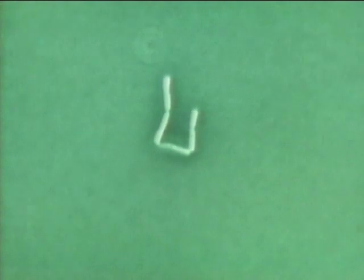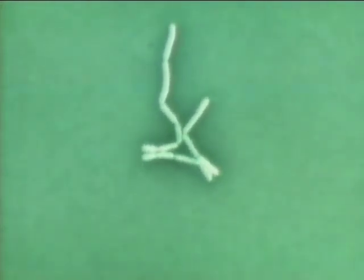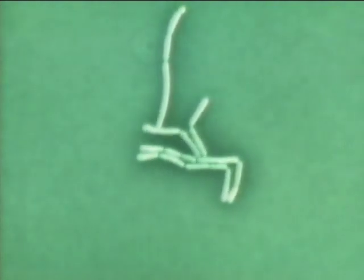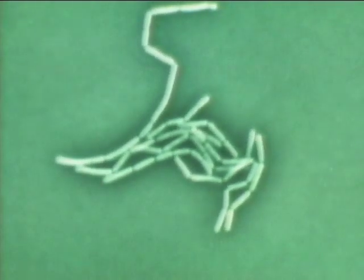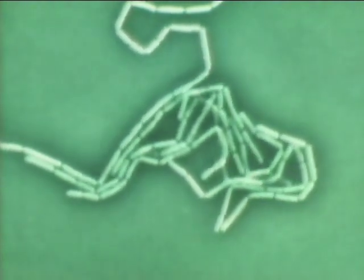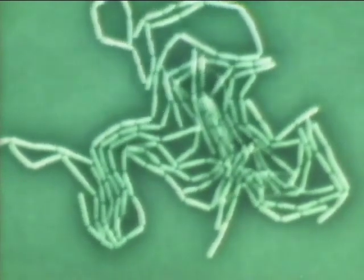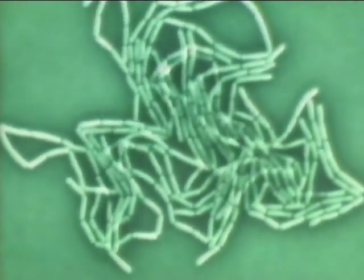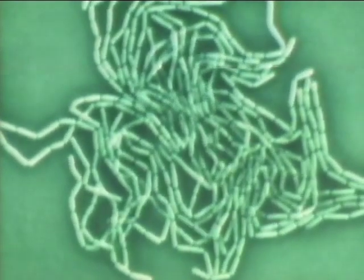It divides once an hour. The Shirota strain adequately retains the functions of turning sugar into lactic acid and checking the growth of noxious bacteria. It has a marvelous vitality withstanding strongly acid gastric juice and potent germicidal bile.